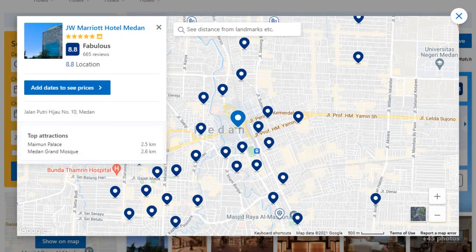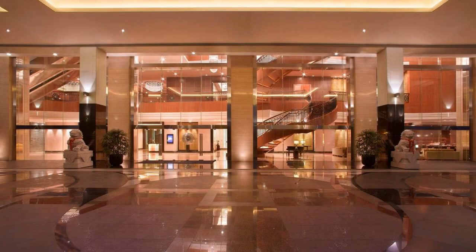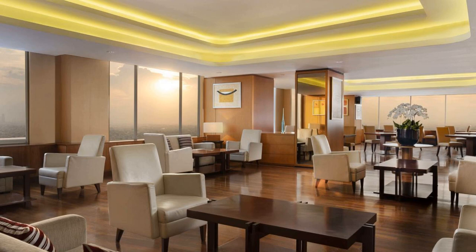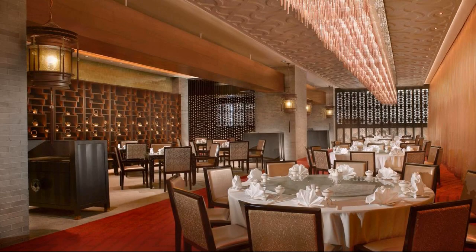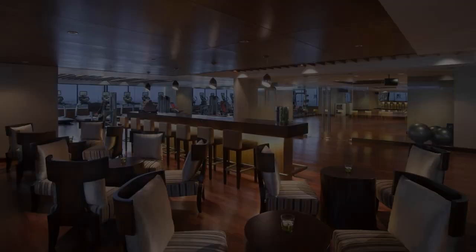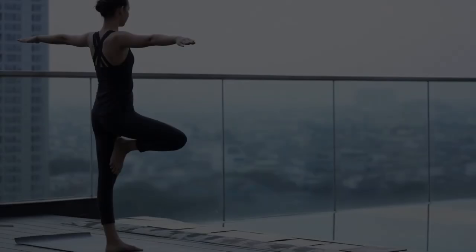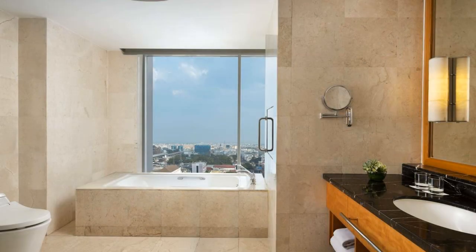Number 1. Check-in time is 3 pm and check-out time is 12 pm. Guests are required to show a photo ID and credit card at check-in. Pets are not allowed in this hotel. There are 8 types of rooms available on booking.com. You can book online and enjoy. The hotel accepts major credit cards and reserves the right to temporarily hold an amount prior to arrival. If you have already stayed at this hotel, please share your experience in the comment box. For booking or more details, check the description box.